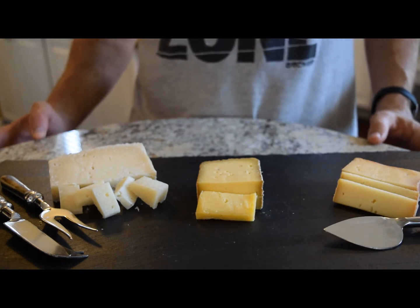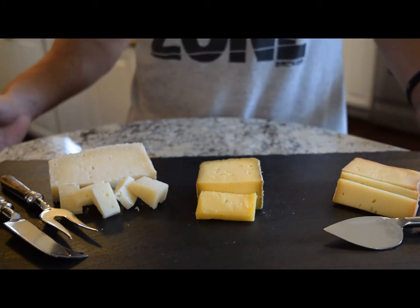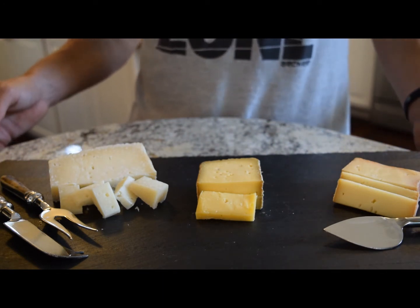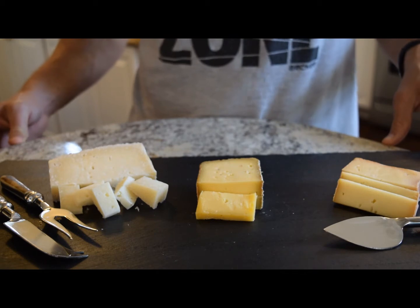The first thing I look for is: is the cheese from a quality source? All three of these come from a quality source. This is kind of the hunter-gatherer aspect of cheese — ask your cheesemonger at the grocery store, go to their website, or even visit the place where they're making it, so you can see for yourself.